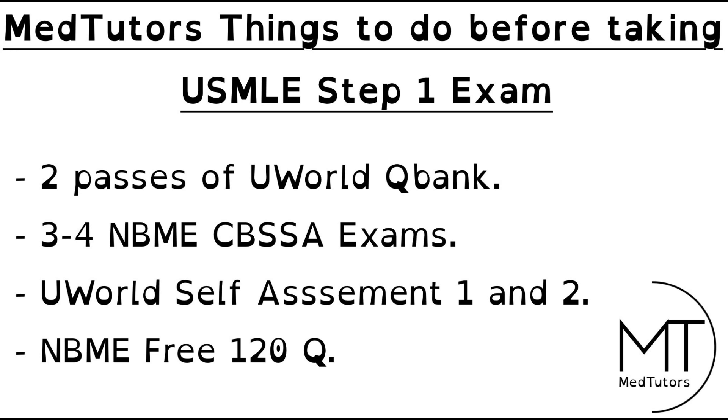You also want to make use of the NBME free 120. These are questions that you can access using the USMLE interface, and they are free. I'd advise you to take these within one week of writing your exam.